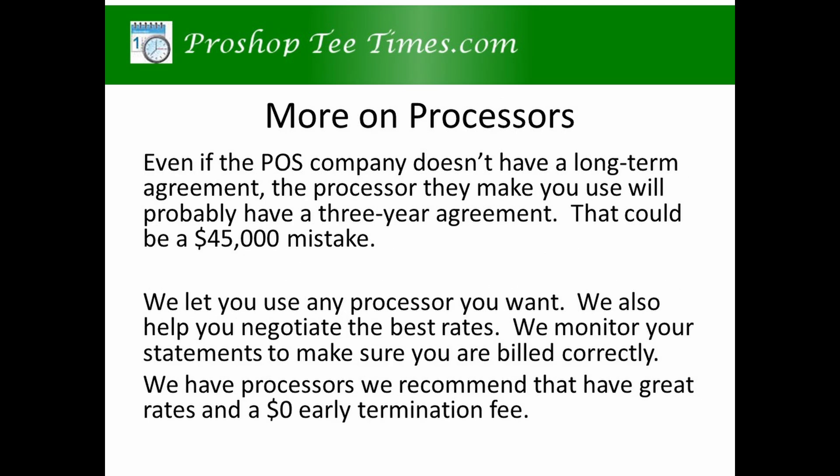Even if the POS company doesn't have a long-term agreement, the processor they make you use will probably have a three-year agreement. That could be a $45,000 mistake. We let you use any processor you want. We also help you negotiate the best rates. With your permission, we monitor your statements to make sure you are billed correctly. We have secured refunds for several of our clients. We have processors that we recommend that have great rates and a $0 early termination fee.